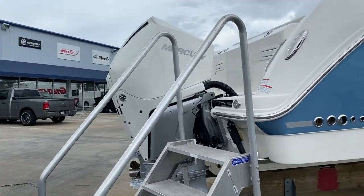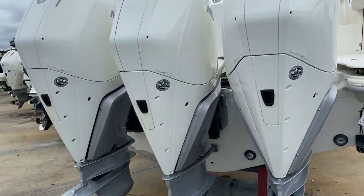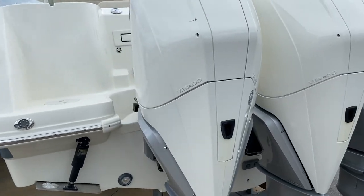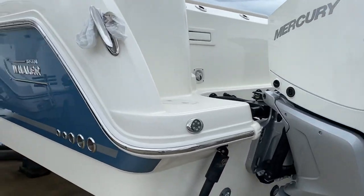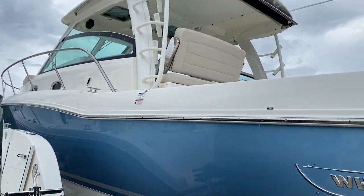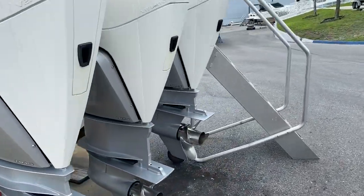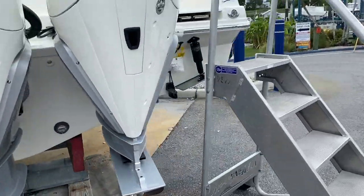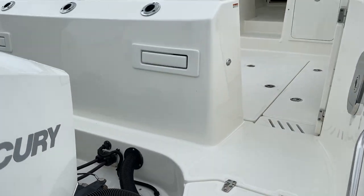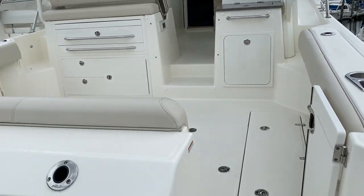This one has the big 300 horsepower V8 Verados, and it is joystick piloting as well. As you can see, the boat's in excellent condition with approximately 89 hours on the motors. This is your Abaca Blue with a white rub rail and stainless steel insert. Beautiful hardtop — the 345 is one of my favorite boats. It's a great family boat and great fishing boat. If you're running offshore wanting to spend the night, you can. If you're running down to the Keys or the Bahamas, this is the ideal boat for that because you have so much protection with the hardtop and the windshield.